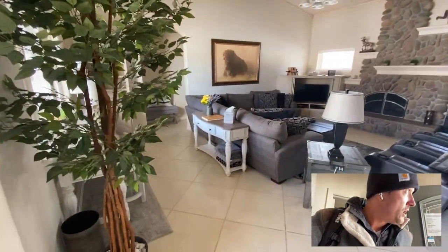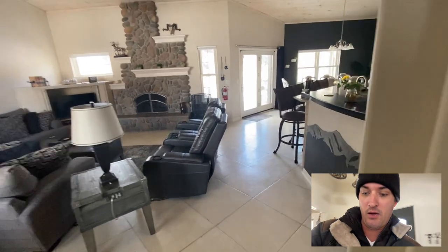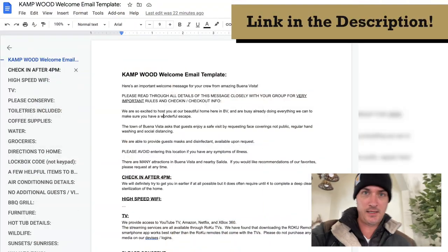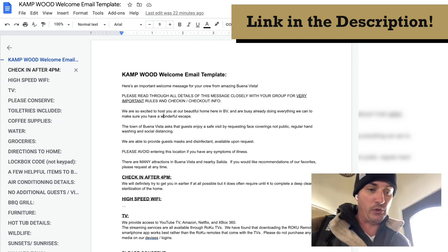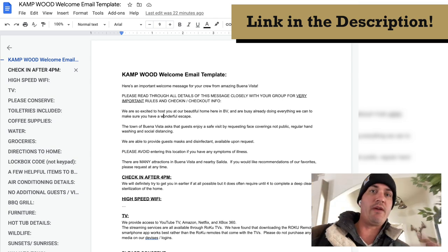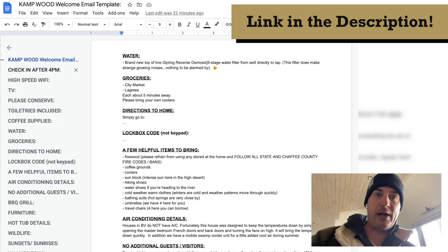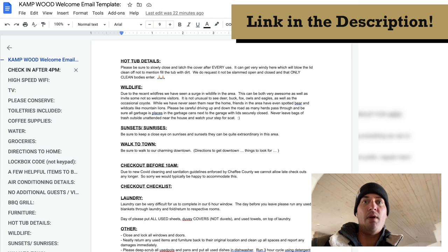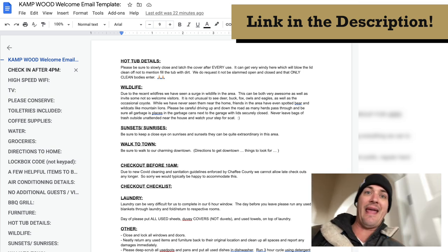Now, the primary takeaway from this video is that you should have a process — a welcome email and text, we do both — that goes out as people come in, letting them know what to expect. You give them all the check-in rules, town amenities, and basically checkout procedures. You give them everything they need to know in order to have the best experience and to follow your rules.